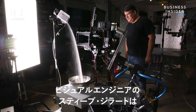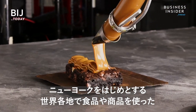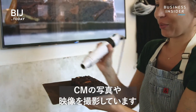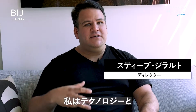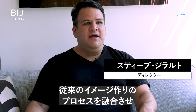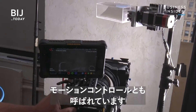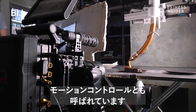Visual engineer Steve DeRolt shoots photos and videos for food and product-based commercials in New York City and around the world. He brings technology and traditional image-making processes together in what he calls visual engineering. One piece of that technology: robots, or as they call them, motion controls.